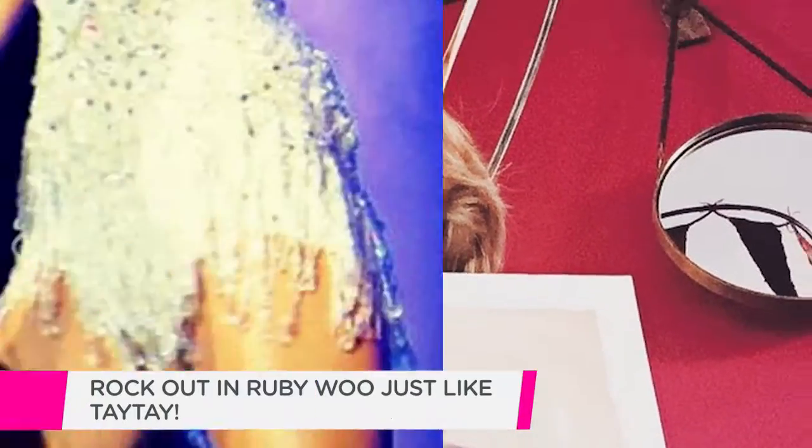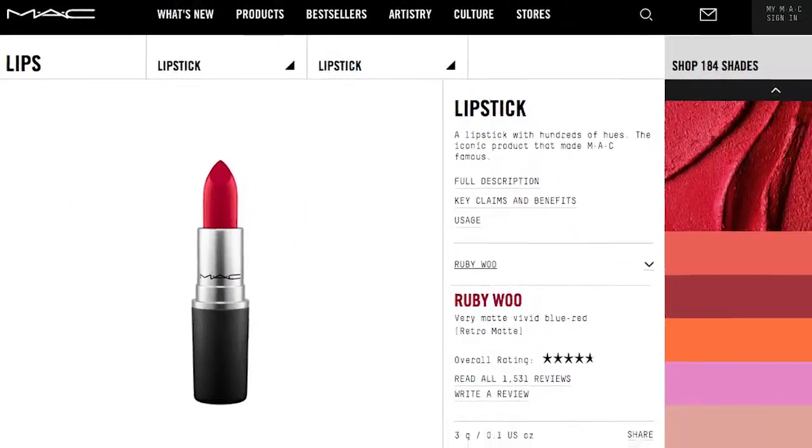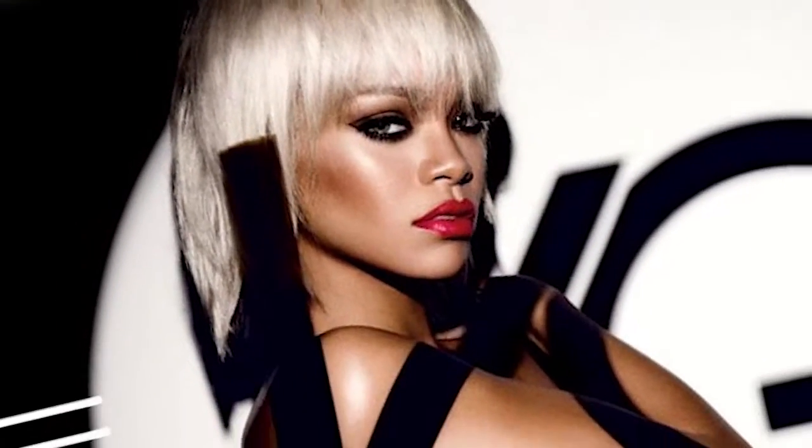Taylor has now revealed that her go-to is Ruby Woo by MAC. Ruby Woo is definitely a cult favorite and also inspired Rihanna's collaboration with MAC called Viva Glam. Do you love Taylor's signature red lip?